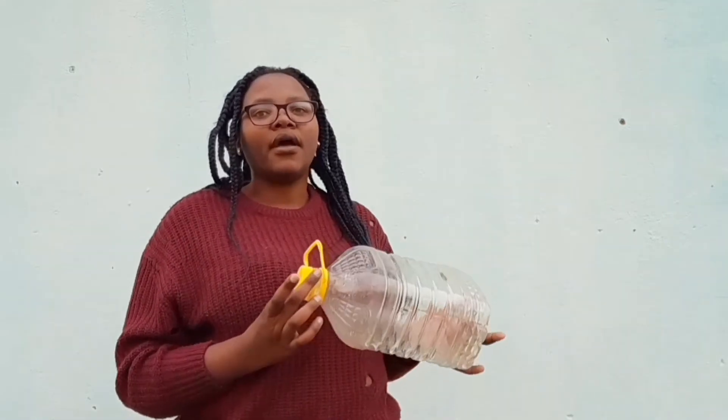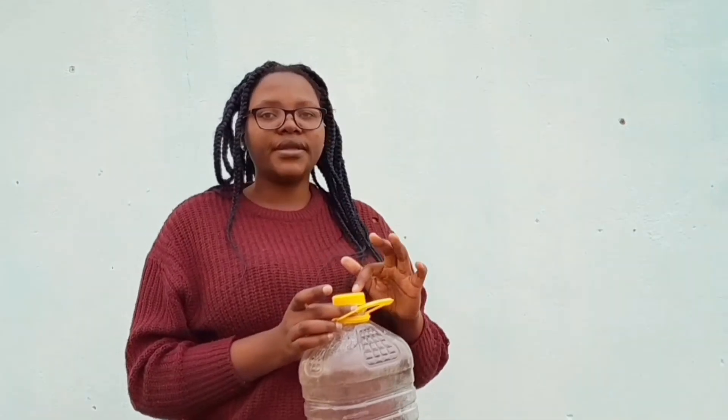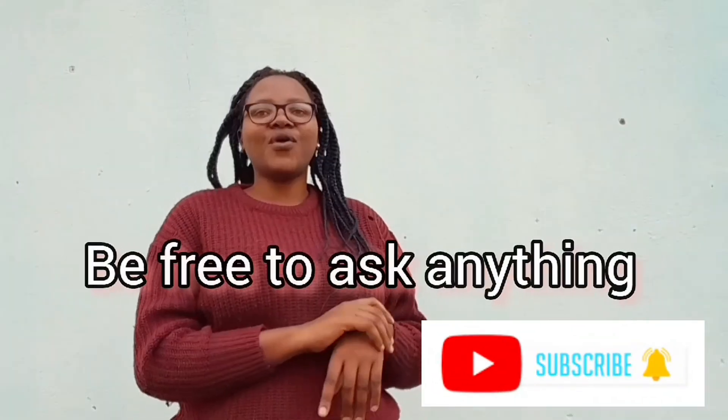Since we are on a budget, we used a five-liter cooking oil container, made holes in the cap, filled it with the bicarbonate of soda mixture, and then squeezed it onto the plants. You have to do this regularly so that the pests cannot stay on your plants — they will run away. That is all for today's video.